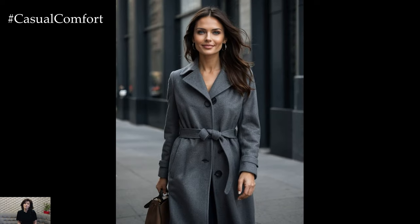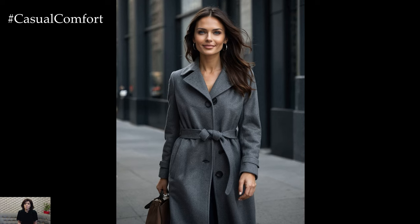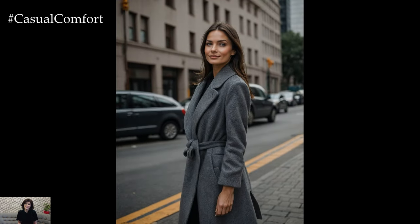A slate gray coat adds a touch of refinement to your look and can be dressed up or down depending on the occasion. It's an ideal choice for those who appreciate timeless elegance and want a coat that stands the test of time.